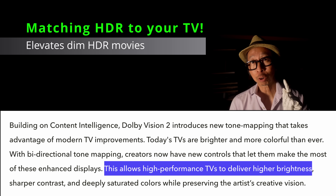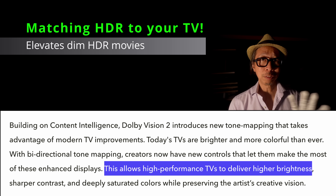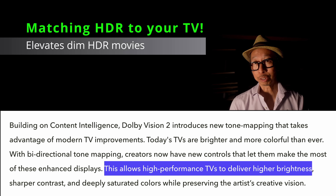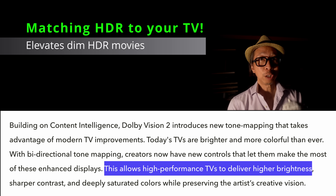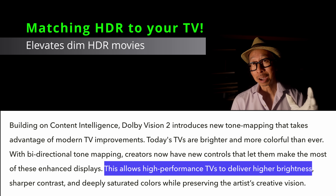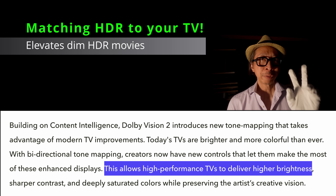The key feature here is bi-directional tone mapping. Before, it was just unidirectional — meaning all the information in the movie goes to your TV, which tries to match its hardware to the spec. But with bi-directional, the TV now shares its brightness capabilities with the Dolby Vision system on this new chip. With AI assistance, it's going to push the brightness of the content to match your TV — maybe a little bit brighter than the creator intended. This is going to be automatic.